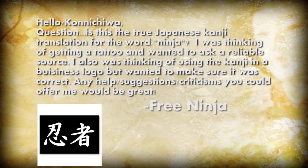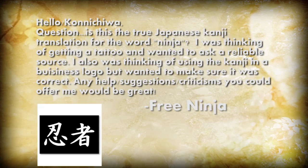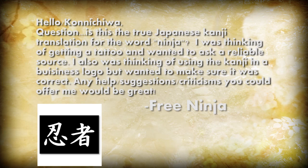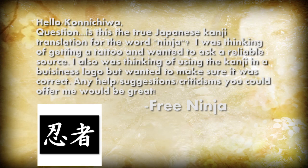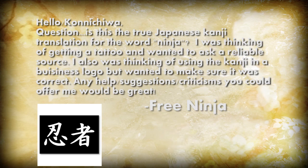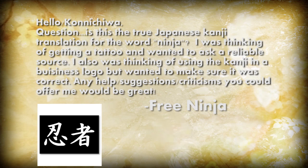Hello, konichiwa! Question: is this the true Japanese kanji translation for the word 'ninja'? I was thinking of getting a tattoo — we just talked about tattoos — and wanted to ask a reliable source. I also was thinking of using the kanji in a business logo, but wanted to make sure it was correct. Any help, suggestions, or criticisms you could offer would be great. Thanks in advance!